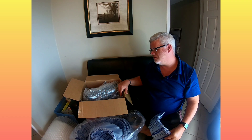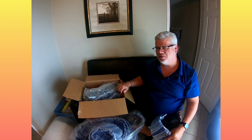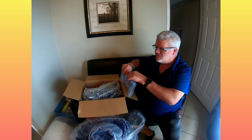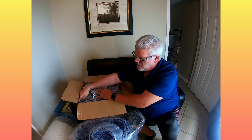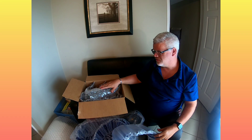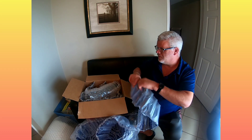Air pillows are cheap — typically about $12 for 440 of them — and they're the lightest option. I've used peanuts, newspaper, and lots of different things over the years, but air pillows are the cheapest option to protect your items. For certain things I use newspaper, but for fragile items like this food saver I definitely want to use air pillows.